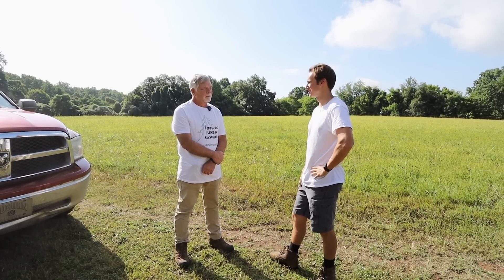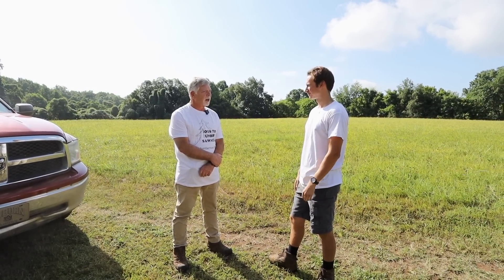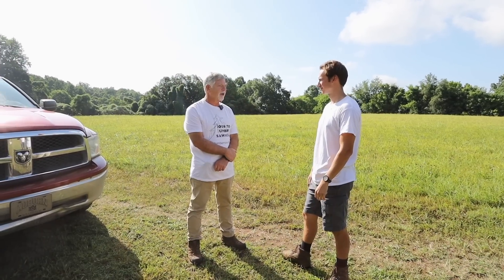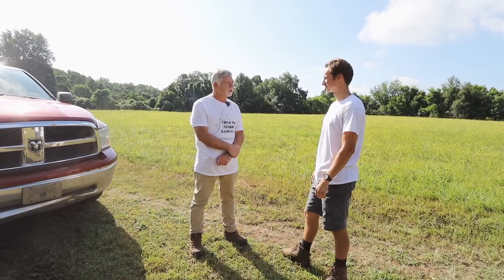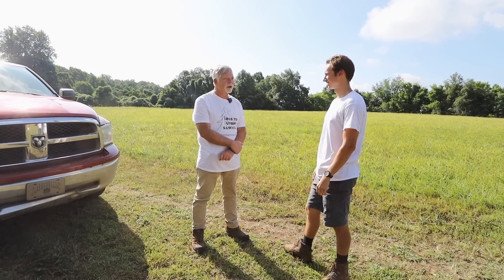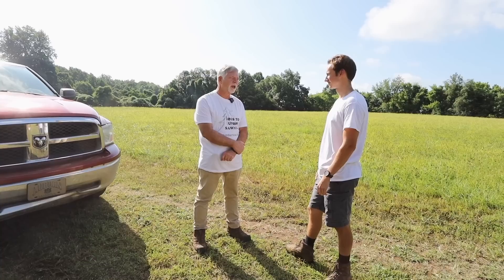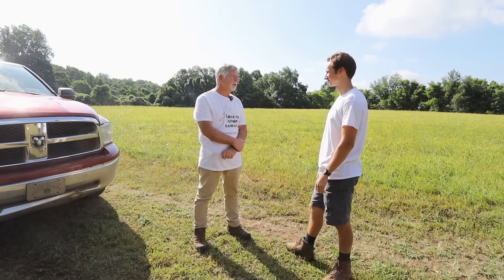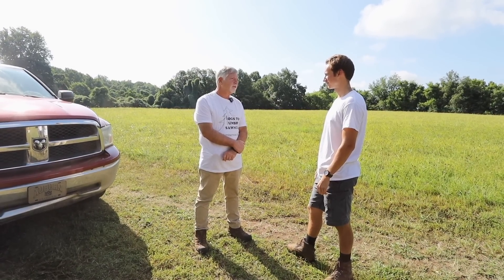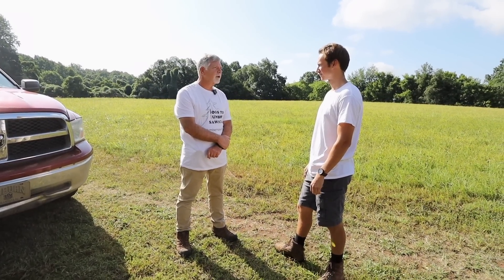How did you get into doing sawmill stuff? I have about 220 acres of farmland and forest down south of Huntsville, and every time the wind blew, I'd have a tree fall down. So I tried to find somebody to come out and do some portable sawmill work for me, and I couldn't find anybody. So I wound up buying my own sawmill, and since I couldn't find anybody, I figured others might need the service too. So I started offering it to the public.